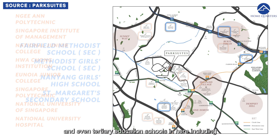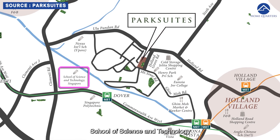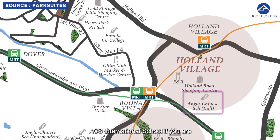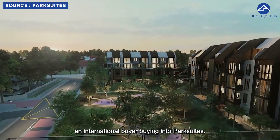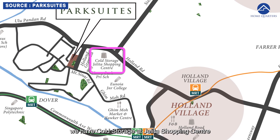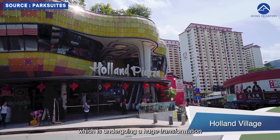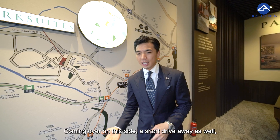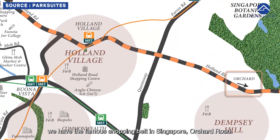We have a few other secondary schools and even tertiary education schools in the area, including School of Science and Technology and our famous National University of Singapore. We also have ACS International School if you are an international buyer. For amenities, just a short walk away, we have Cold Storage at Jelita Shopping Centre and also Ghim Moh Market and Hawker Centre. If you drive further down, we have Holland Village which is undergoing a huge transformation with One Holland Village. And a short drive away, we have the famous shopping belt in Singapore, Orchard Road.